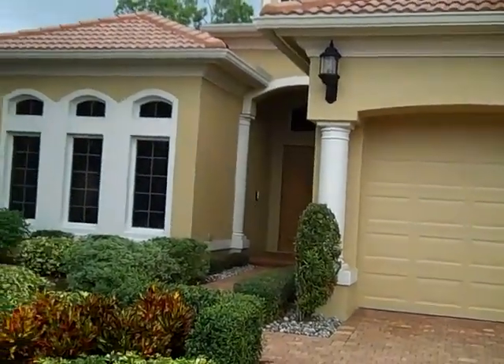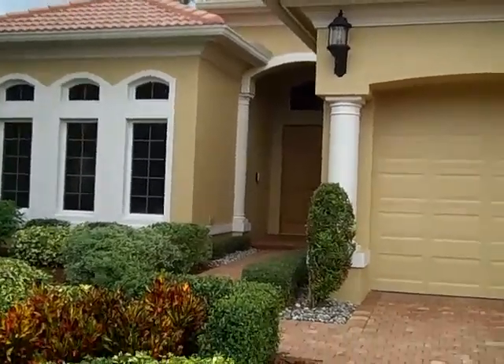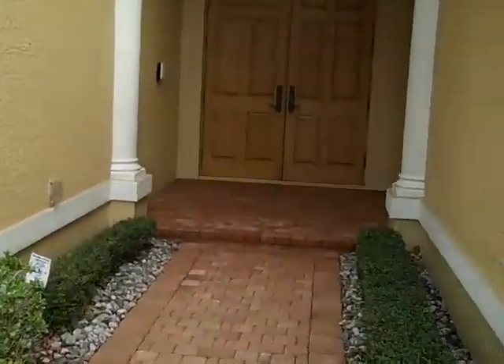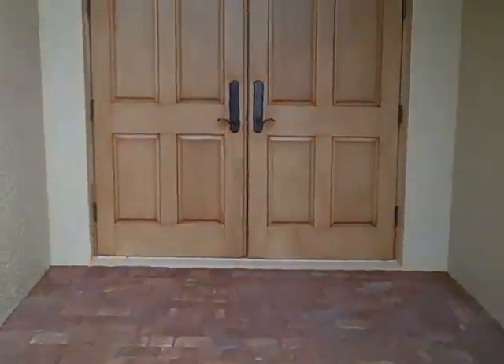This is 5584 Hammock Circle, or Hammock Bay — this is the front entrance of the building. Let's go inside and take a look. I just want to note that there are all pavers up to the front door, and it really has a beautiful all-wood front door that leads into the house.